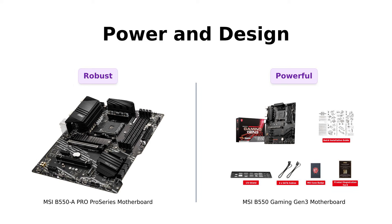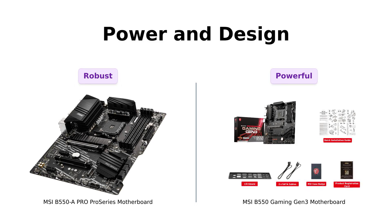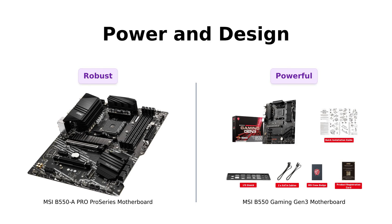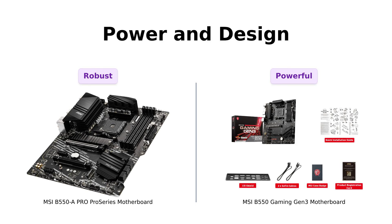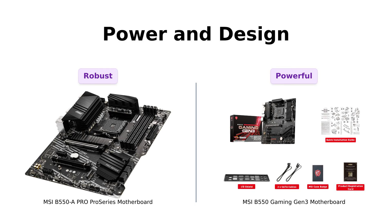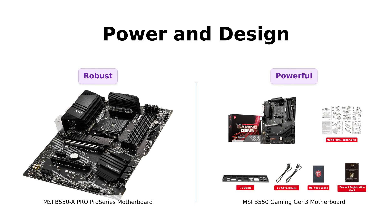Power and design are crucial when it comes to motherboards. The B550A Pro Series features Core Boost technology, optimized power circuit layouts, and a premium thermal solution with a heatsink thermal pad. On the other hand, the B550 Gaming Gen 3 boasts enhanced power design with Core Boost and DDR4 Boost, along with multi-GPU support for AMD CrossFire.